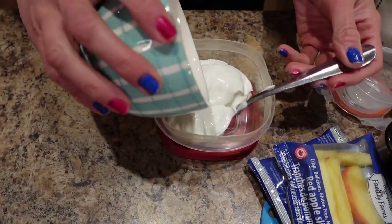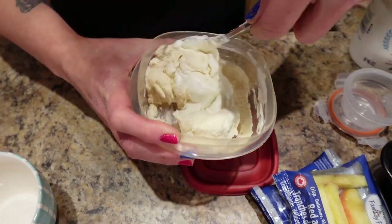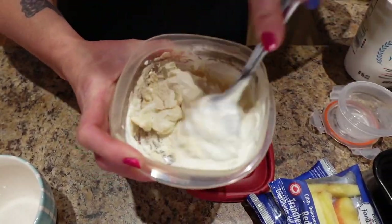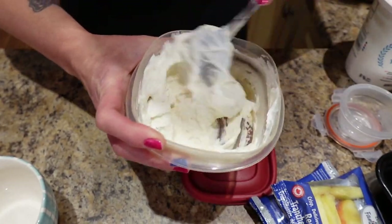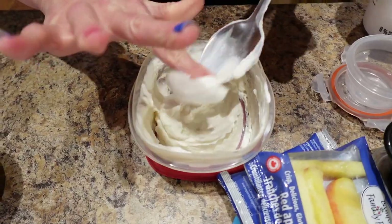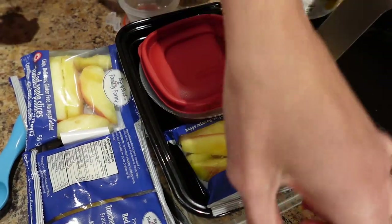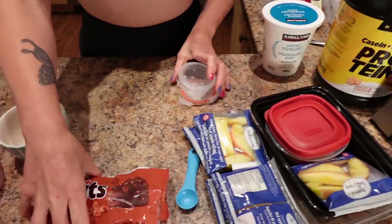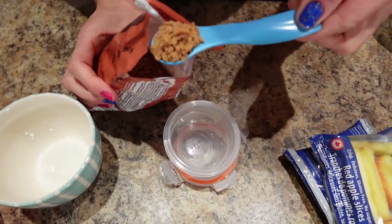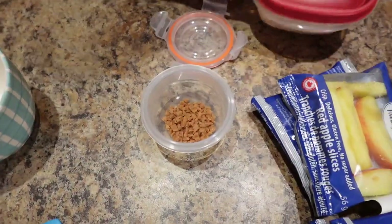I've got half a cup of yogurt measured into a container. I'm going to put my protein powder in and stir it until it's really well combined, then put the lid on and it'll be ready to go. I've got my apple slices and my yogurt dip. I'll have a spoon on the side and I'm going to measure out my toffee bits. Before eating, I'll pour a teaspoon of toffee bits into my dip and then dip my apples in it — protein toffee dip with apple slices.